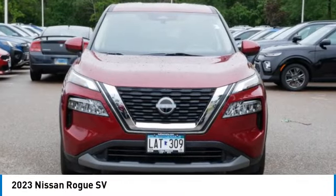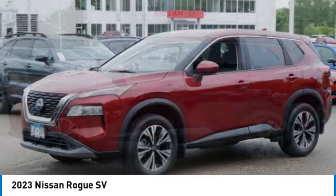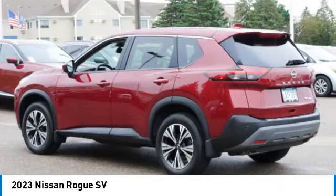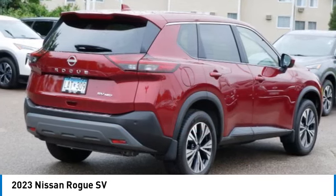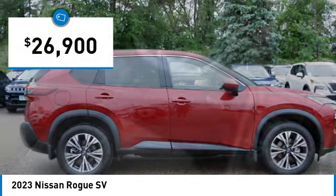We are pleased to show you the 2023 Rogue. The stylish Rogue gets 27 miles per gallon and still boasts nearly 58 cubic feet of cargo space. With a 5-star side impact safety rating and confident handling, the Rogue is more than you expect and everything you deserve, and is priced below $30,000.